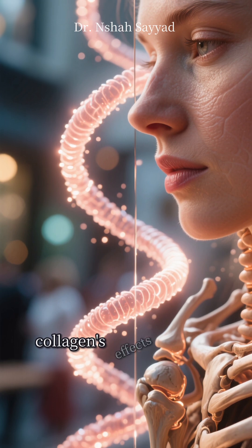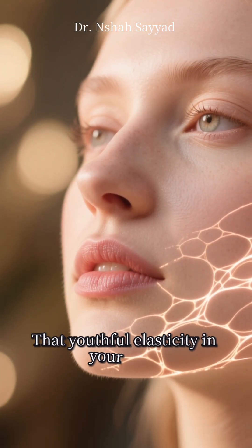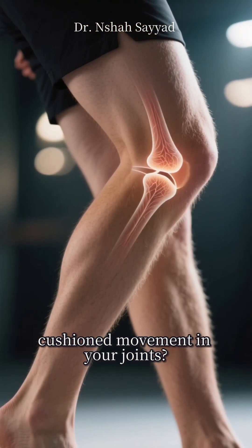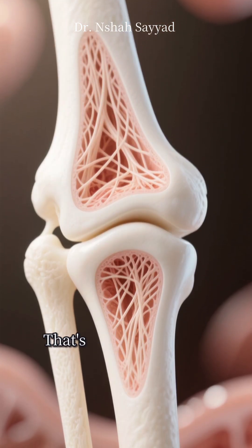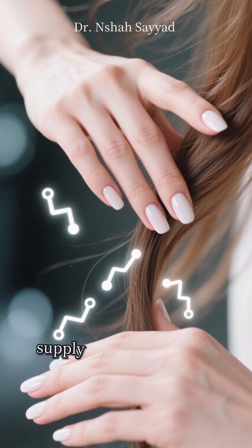So when you see collagen's effects in daily life, you're really seeing these amino acids at work. That youthful elasticity in your skin? That's the collagen network. The smooth, cushioned movement in your joints? That's collagen in your cartilage. It even indirectly supports your hair and nails by providing the raw amino acid supply they need to grow.